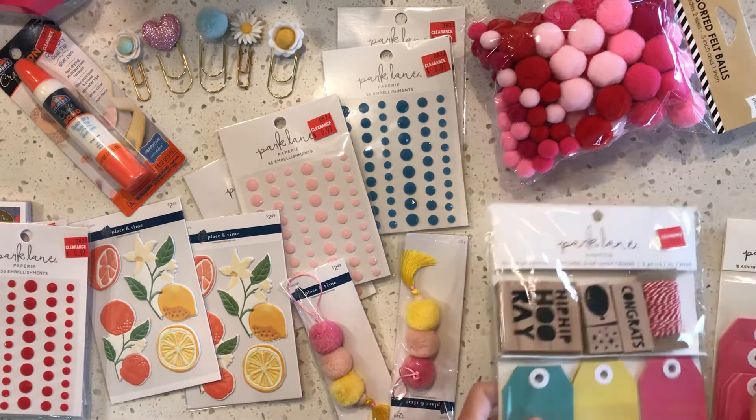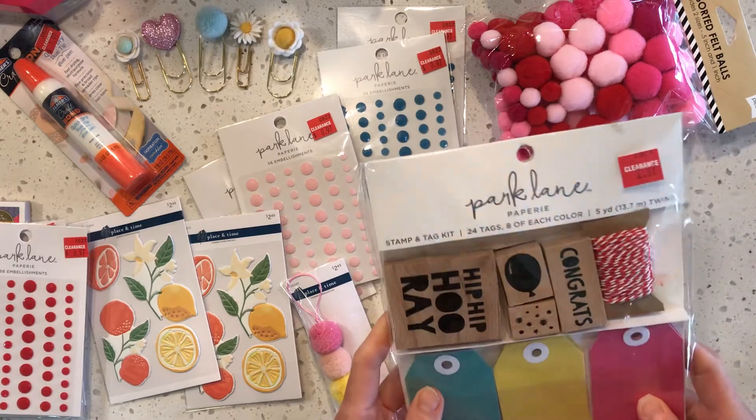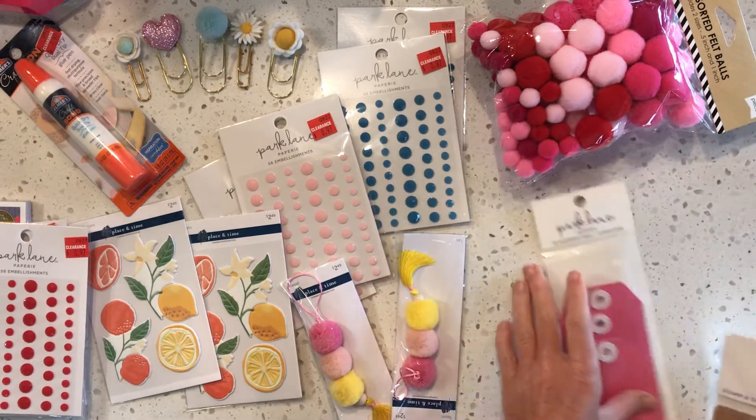This was on clearance for $2.97 — it's got stamps in it, tags, and string.